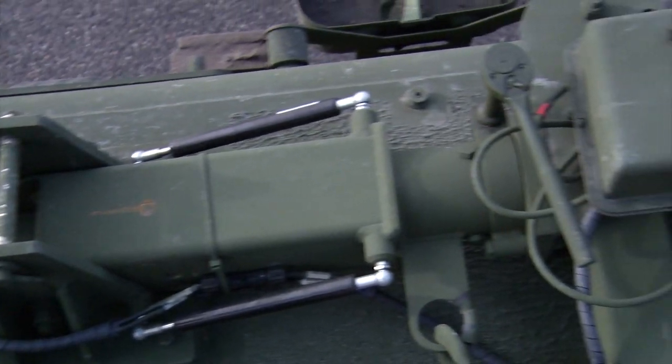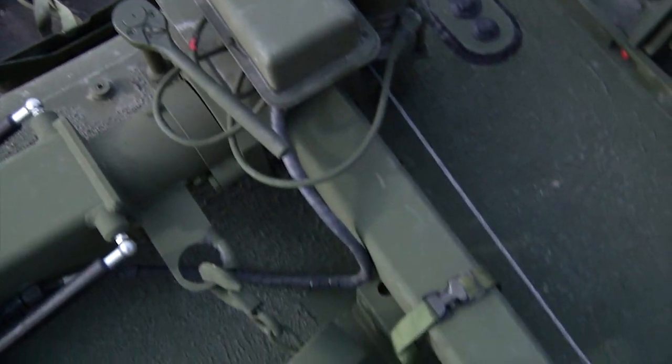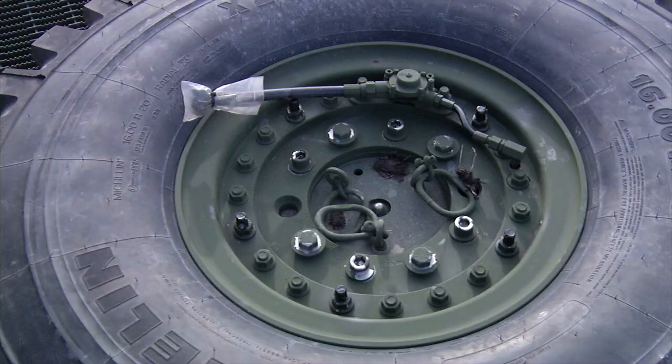There's quite a bit of space, and different variants have different seating capacities based on their job and role. We're on top of the TAP-V and you can see here — this is the crane, specifically built to get the spare tire off. The spare tire weighs about 535 pounds, so any other way of getting it off, especially from a vehicle this height, is essentially impossible.